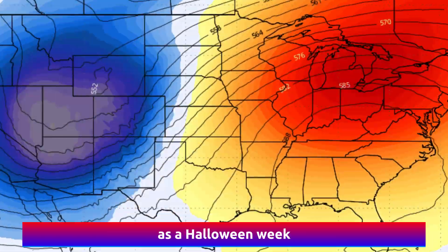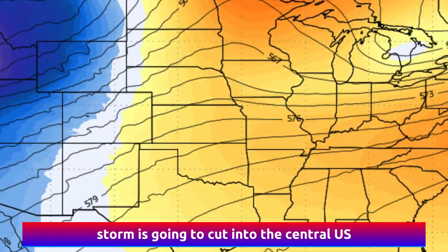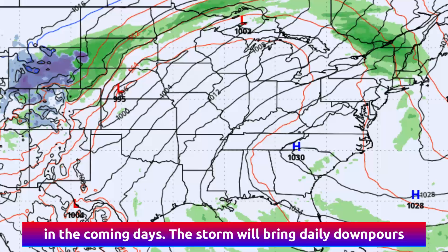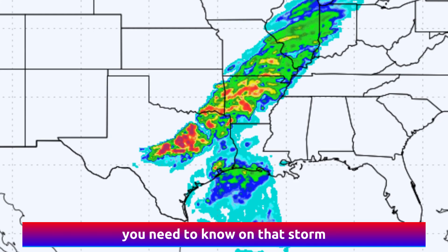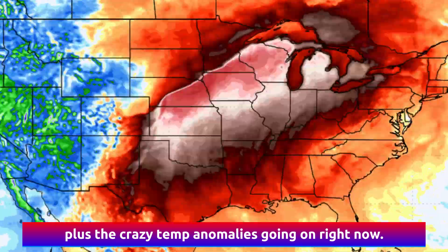Severe weather's return is imminent as a Halloween week storm is going to cut into the central U.S. in the coming days. This storm will bring daily downpours and even trailing snow as it cuts across the U.S. day by day this week. This video has the details on everything you need to know on that storm, plus the crazy temperature anomalies going on right now.